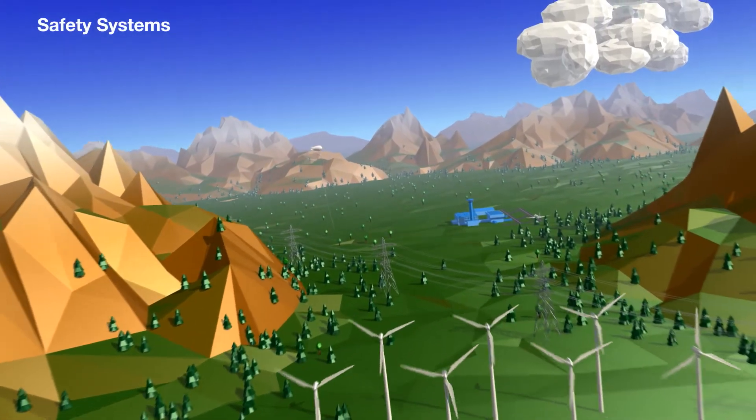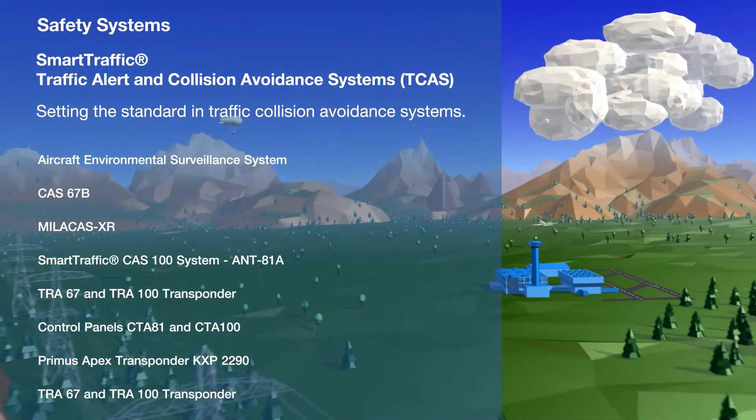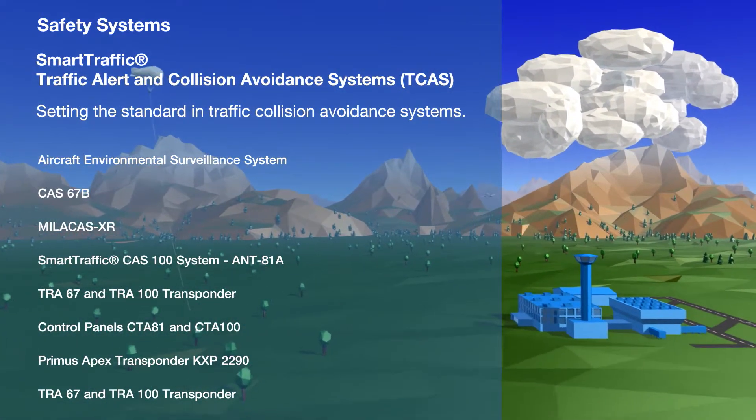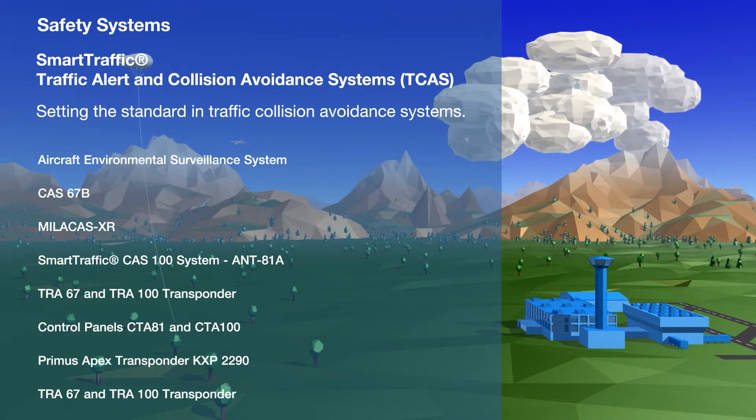Honeywell leads the aeronautical industry in the production of intelligent traffic alert and collision avoidance systems, which, when installed on aircraft, detect other traffic in the vicinity on potentially conflicting paths and inform the pilots.